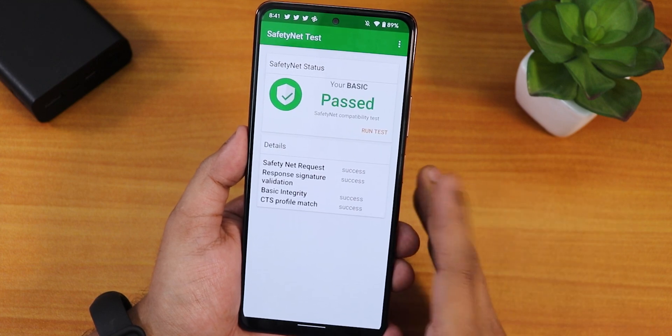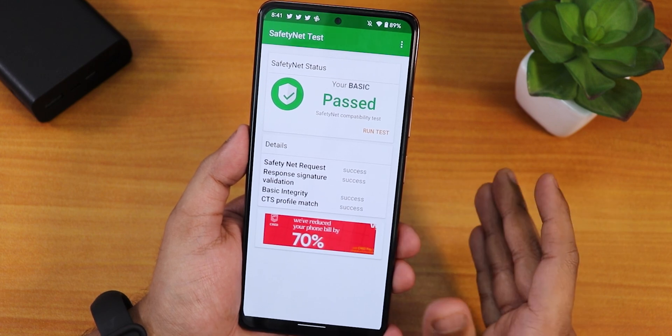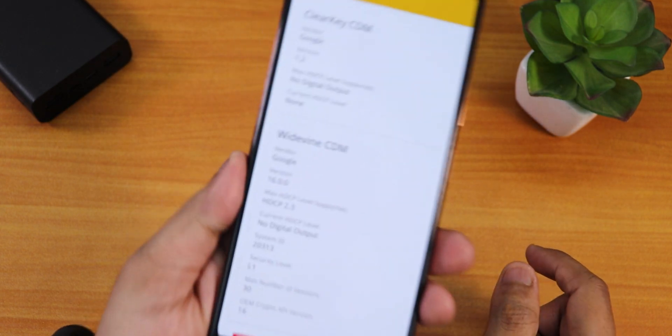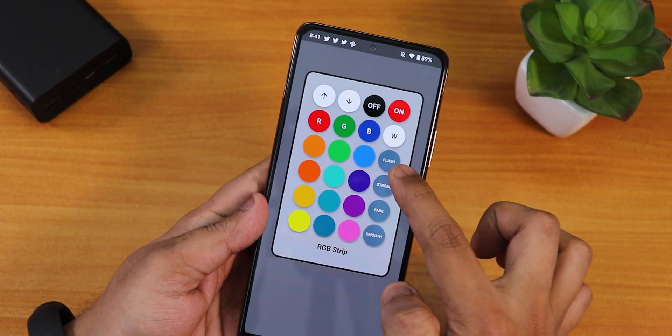Regarding safety net — I had to install Magisk, and after flashing Magisk I used Magisk Hide to get safety net working. Right out of the box safety net was not working. The DRM info surprisingly still shows as L1, which means you can stream Netflix or Amazon Prime video on this build.